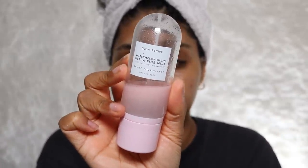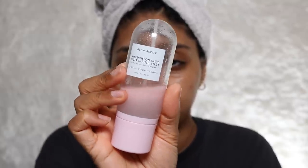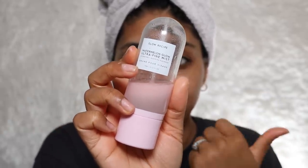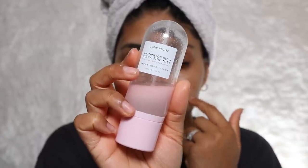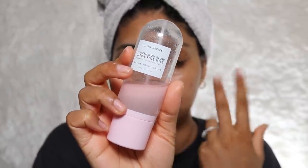Now my absolute favorite thing at the moment — the Glow Recipe watermelon ultra fine mist. Me and my husband have been going through this, it's just so refreshing and it feels so nice on the skin. It's amazing on makeup, amazing as the first thing on your skin in your nighttime routine like a toner, and also nice to hydrate throughout the day. I also like to use it as the last step of my skincare routine. This is definitely something I'm repurchasing. My other favorite from Glow Recipe is the banana soufflé moisturizer — those are two products I'm definitely buying again.